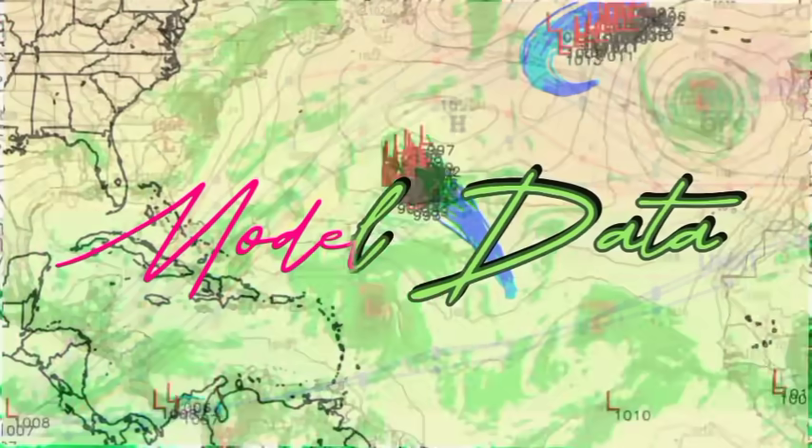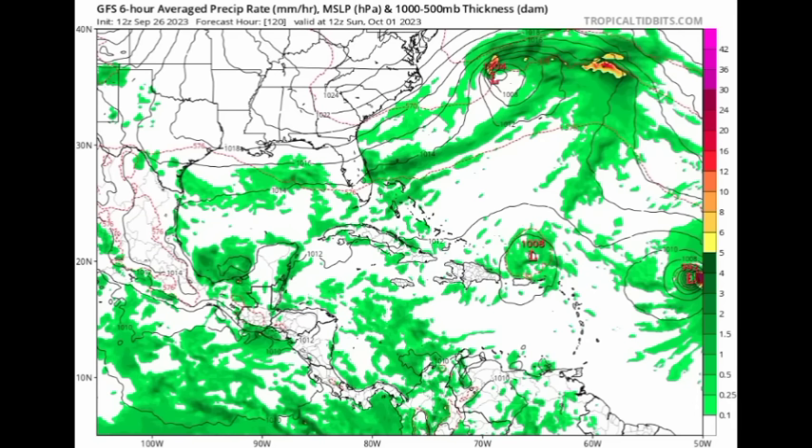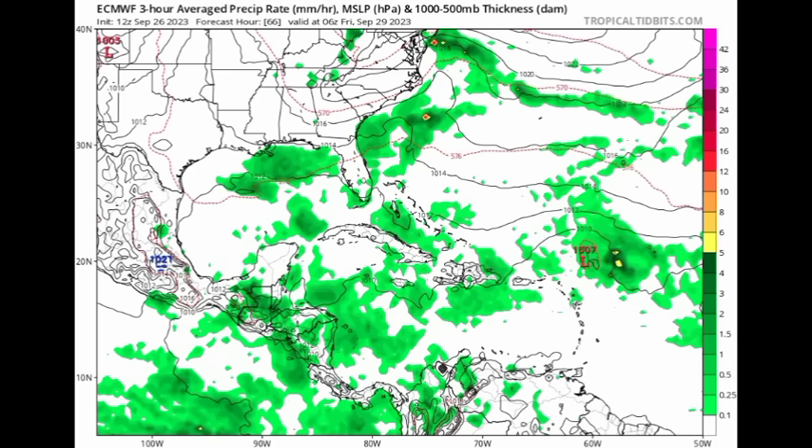Looking at the GFS model heading to Sunday the 1st of October, we can see potential development off the east coast of the US — that would be whatever is left of Philippe — with what will become Marina behind it. The GFS shows those remnants loitering just to the north of Puerto Rico and the Virgin Islands. By Tuesday the 3rd, those remnants are lingering just offshore of the Turks and Caicos, Hispaniola, and well to the north-northwest of Puerto Rico. The model is also expecting some significant intensification of what will become Marina.